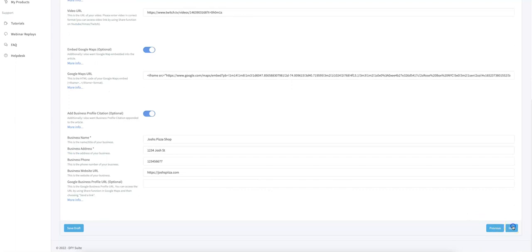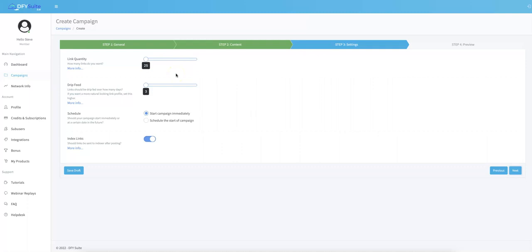From this point, all you have to do is click Next. Here is where you set the settings for how many links you want, how much drip feeding you want, and whether you want us to start immediately or schedule for the future. One of the biggest updates in version 4.0 is that we've added 200 additional domains into Done For You Suite 4.0 exclusively for this grand opening. These are 200 fresh high-quality domains added to our network. Depending on which package you purchase, you can move this up to 500, or if you purchase our upgrade, you can extend it all the way up to 1,200 links. You can choose link quantities in increments of 25.